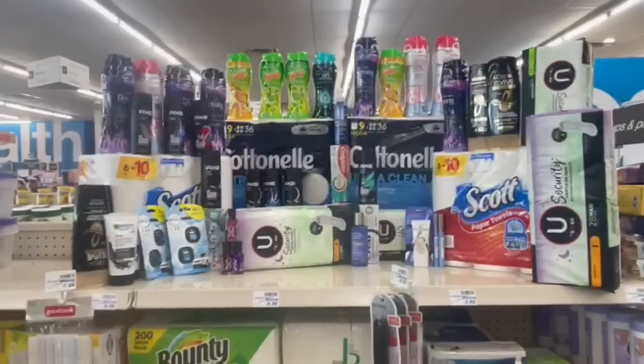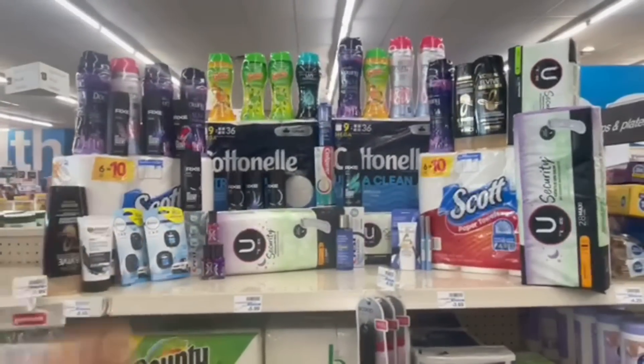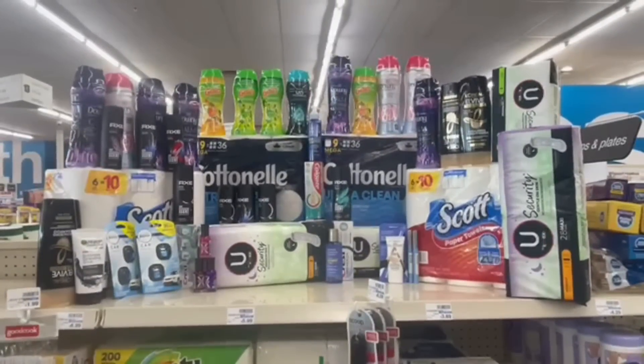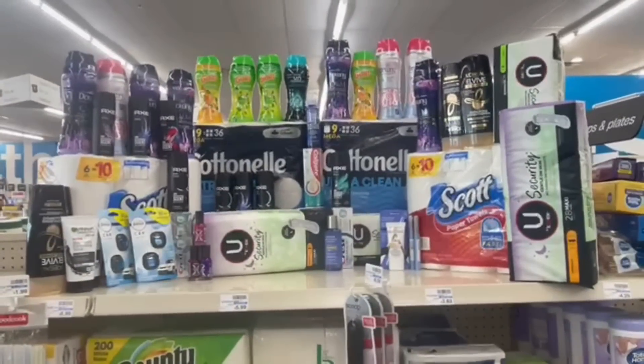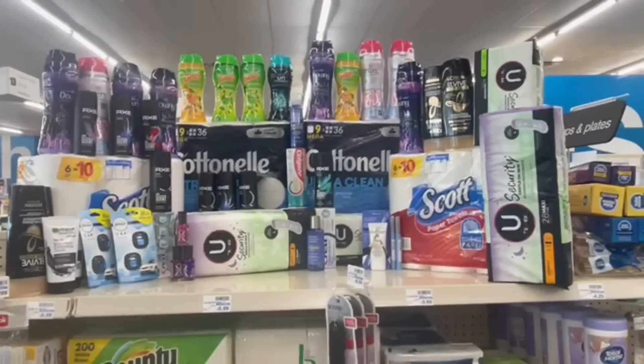That does not include waiting on the Downy 8.6 oz offers to reset or any extra Downy besides the first transaction. Let me know in the comments how you think I did and what you grabbed this week at CVS. Talk to you later. Bye!